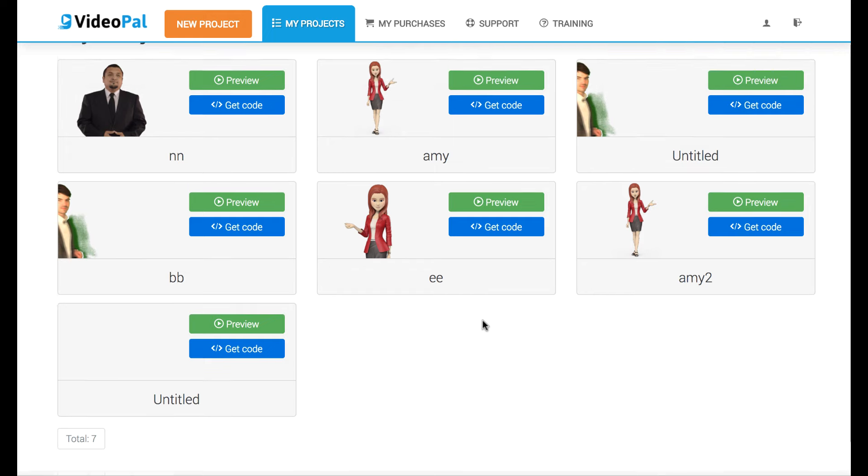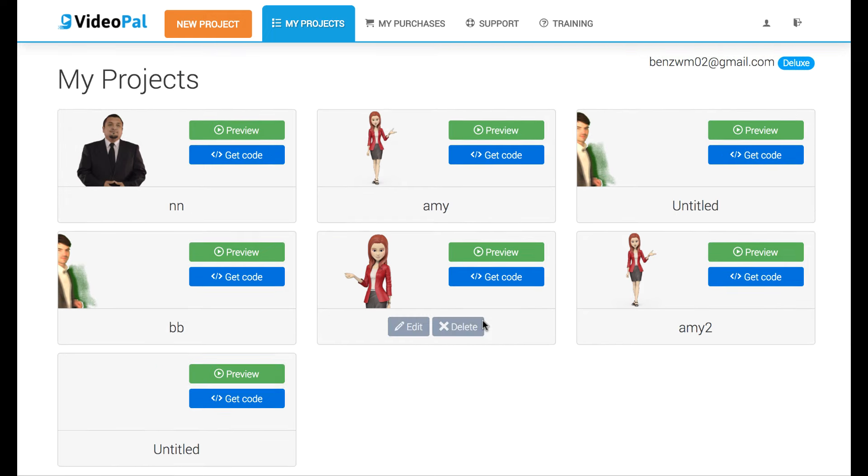I really wanted to actually dive into this and create some VideoPals myself and see just how advanced this was and if it's something really valuable, or if the animations and the video sounds like it's just like a robot, like the other text-to-speech stuff that has kind of been put out there.